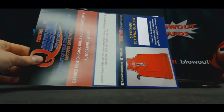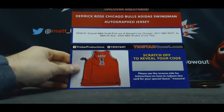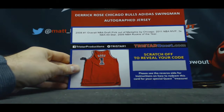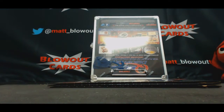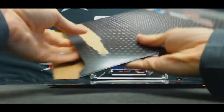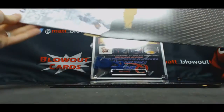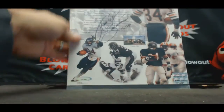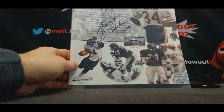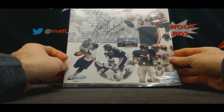Derrick Rose signed Adidas Swingman jersey. D-Rose looked pretty good last night. Oh nice — Walter Payton. Sweetness. I actually have one of these in my house. A legend among us. Yes, he was.